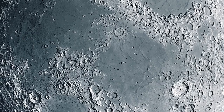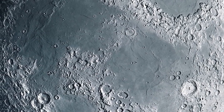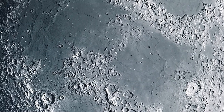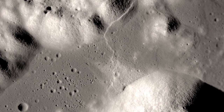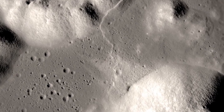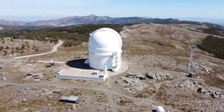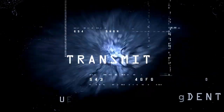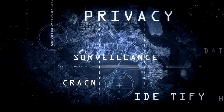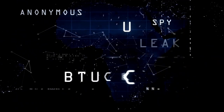We begin our journey close to home with Earth's immediate neighbor, the Moon. Due to the Moon's large apparent size in the sky, Hubble cannot capture its entire surface in a single image. Other missions like NASA's Lunar Reconnaissance Orbiter are better suited for detailed imaging of the Moon. As a result, Hubble's time is generally better utilized elsewhere. However, in 2012, the telescope captured an intriguing image during a special event: Venus passing in front of the Sun.